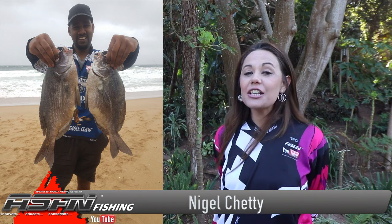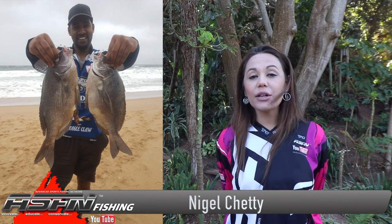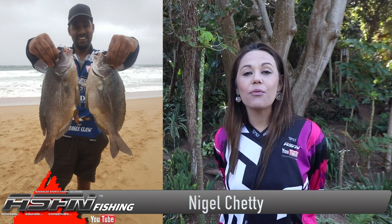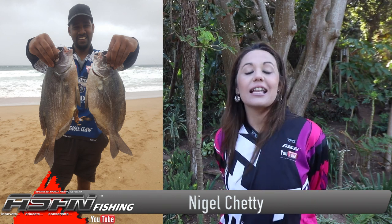We kick start this week with Nigel Chetty who caught two beautiful copperbream — one of 2.2 kilograms and one of 2.5 kilograms. These fish were caught on his Dawah Sweepfire and 15 pound Kingfisher Giant abrasion, and he used an Atkan Prawn Tail.